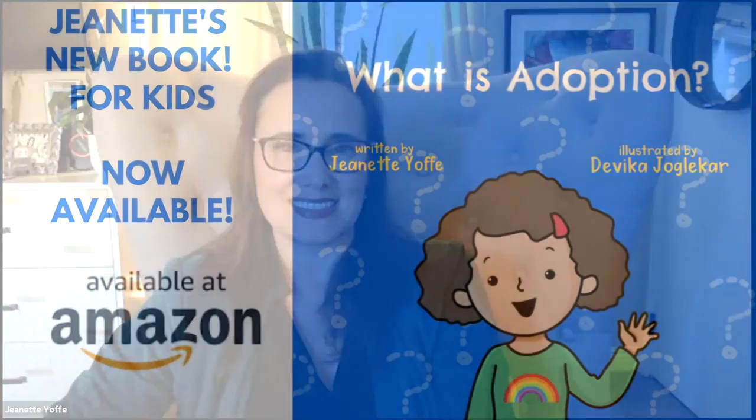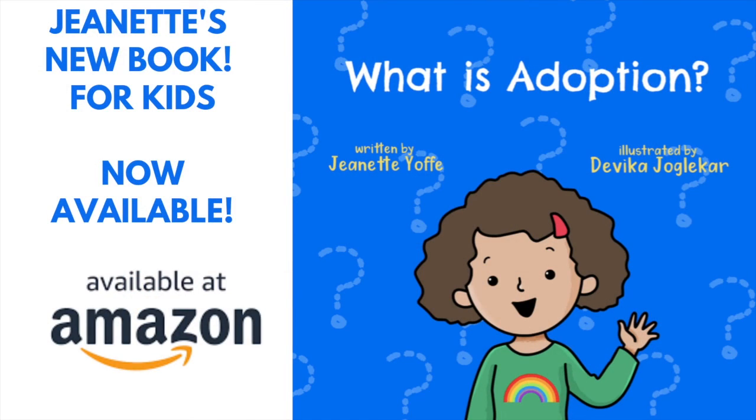I hope this helps. Check out my new book, 'What is Adoption for Kids? Let's Get Started.'